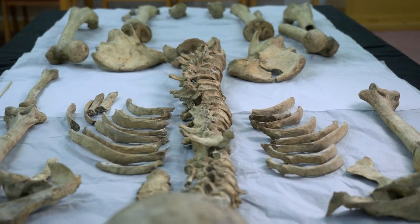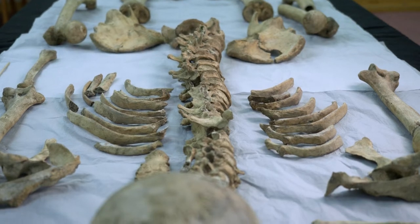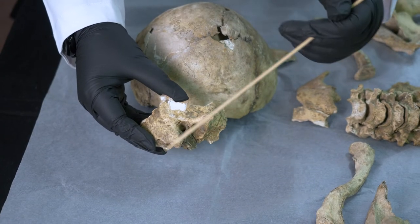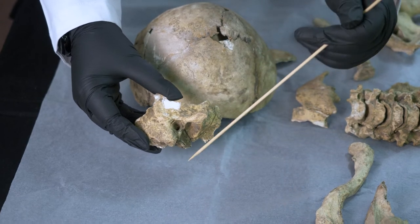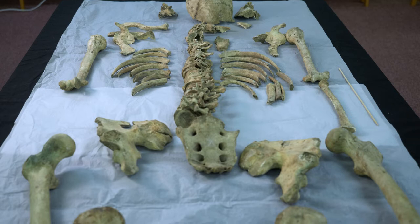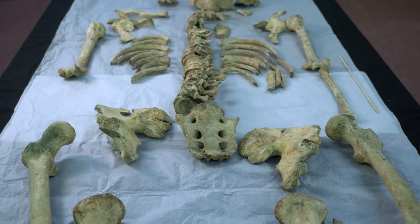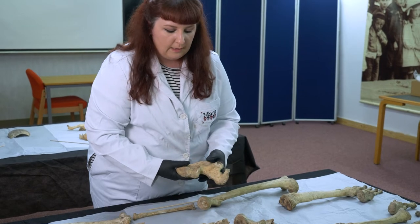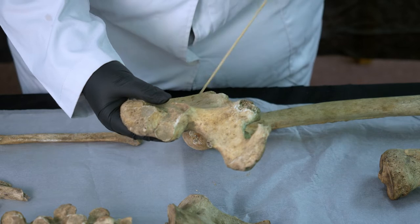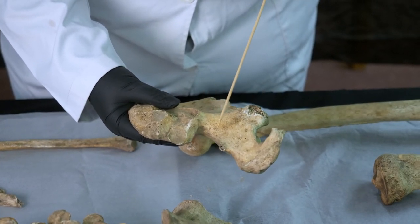We can tell he is a male skeleton by looking at different muscle attachment sites. These are the mastoid processes, which sit just behind your ears — these are very prominent in men because men tend to have larger muscles than women. The big indicator of biological sex is the pelvis; women naturally have a wider pelvis due to childbirth, and this pelvis is much narrower, indicating this individual is male.